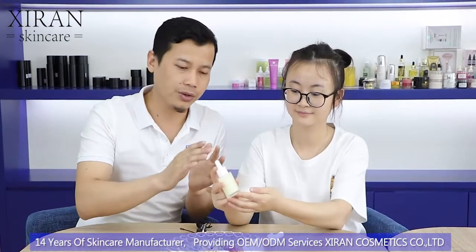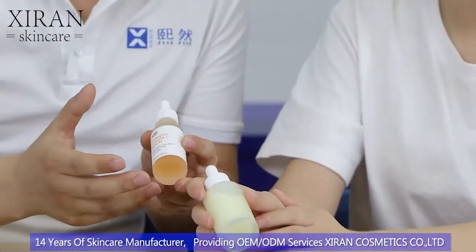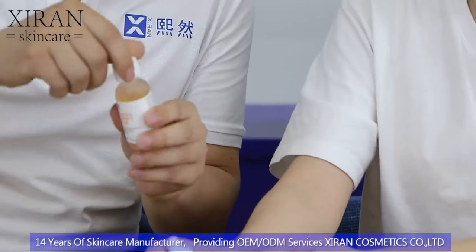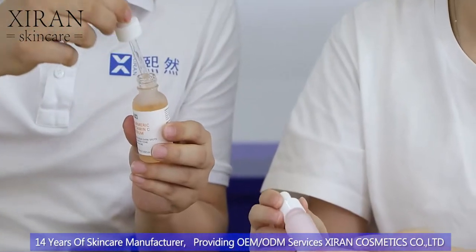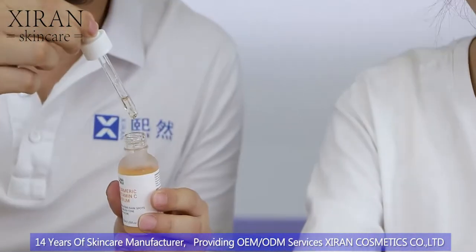So as you guys can see on this desk, we have three bottles. This one is for acne treatment — and from the outside you can already see there's a huge difference. This is our turmeric serum, and you can see the texture: it's like a watery, runny texture.